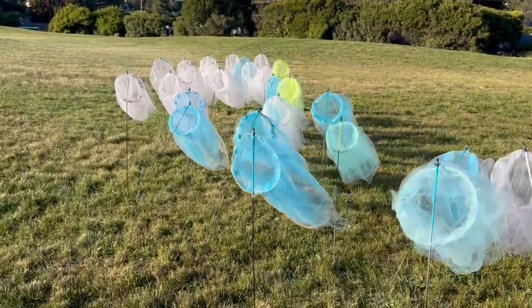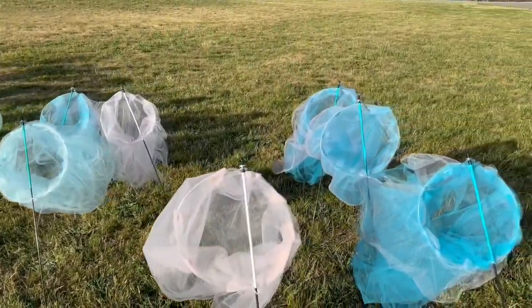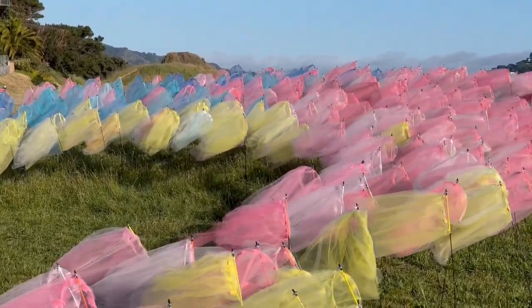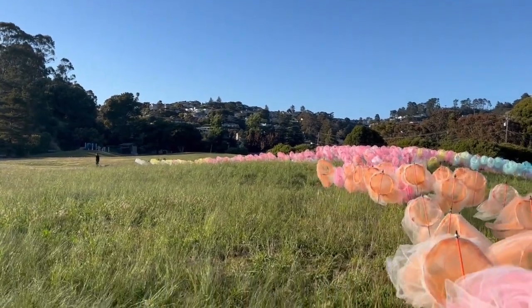They're attached to rods, and they sort of follow the wind and are animated by the wind. So in addition to collaborating with the elements and collaborating with the town art council, I was also collaborating with people from all over the Bay Area.